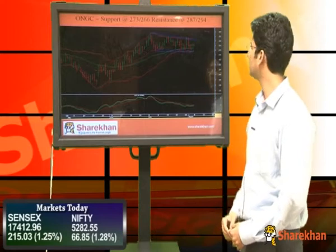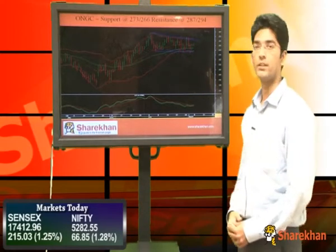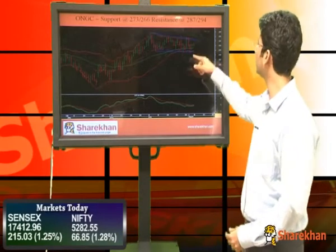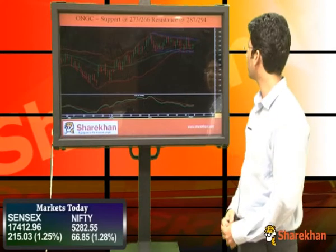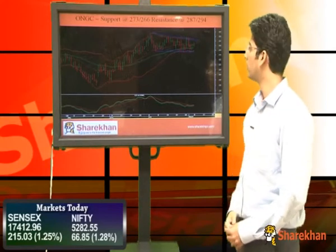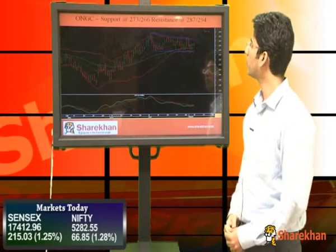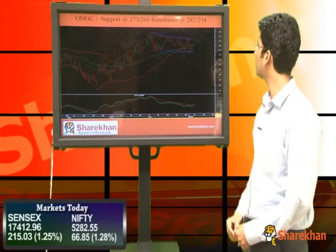First is ONGC. ONGC is trading in a sideways consolidation which is taking the form of a triangular pattern, and currently it is moving up from the lower end of the pattern towards the upper end. It has crossed the 20 DMA and 40 DMA. So ONGC is a good stock from a short-term perspective. Key supports are 273 and 266, and key resistances are 287 and 294.